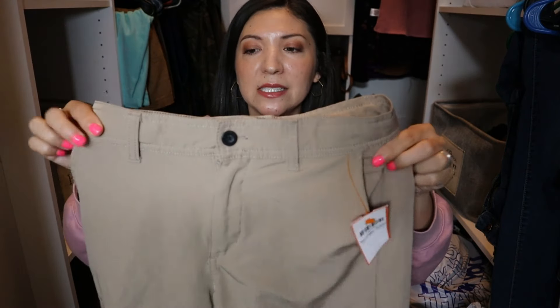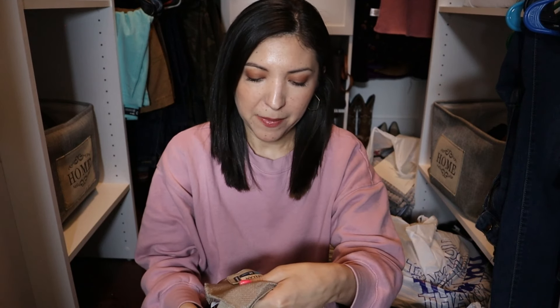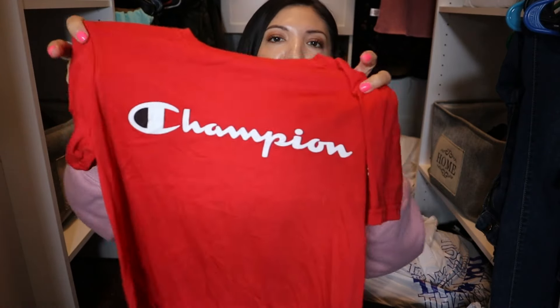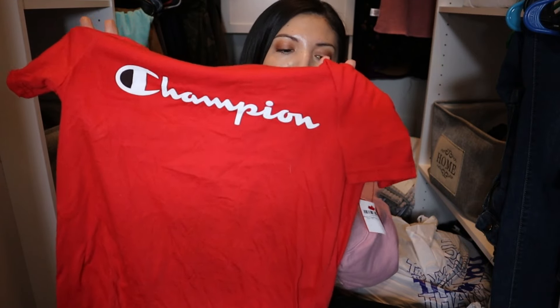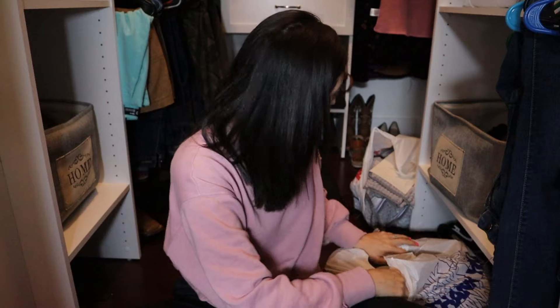I like these next shorts because you can actually get them wet — they're from Magellan Outdoors fish gear, and he's a size 10, so these are great for fishing. You know my husband has a fishing boat, so sometimes we go fishing. Those were also four dollars. I also found him this Champion shirt that is still kind of new, priced at four dollars. He is size medium, wearing size 10-12.